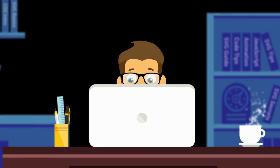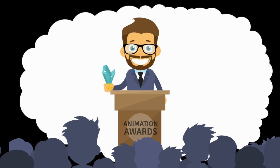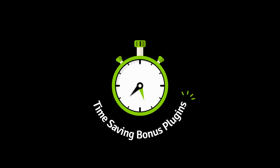So you're getting pretty good at this whole animation thing, and you're ready to take your skills to the next level. It's time for Club GreenSock. The club has many benefits, but the coolest are the time-saving bonus plugins.